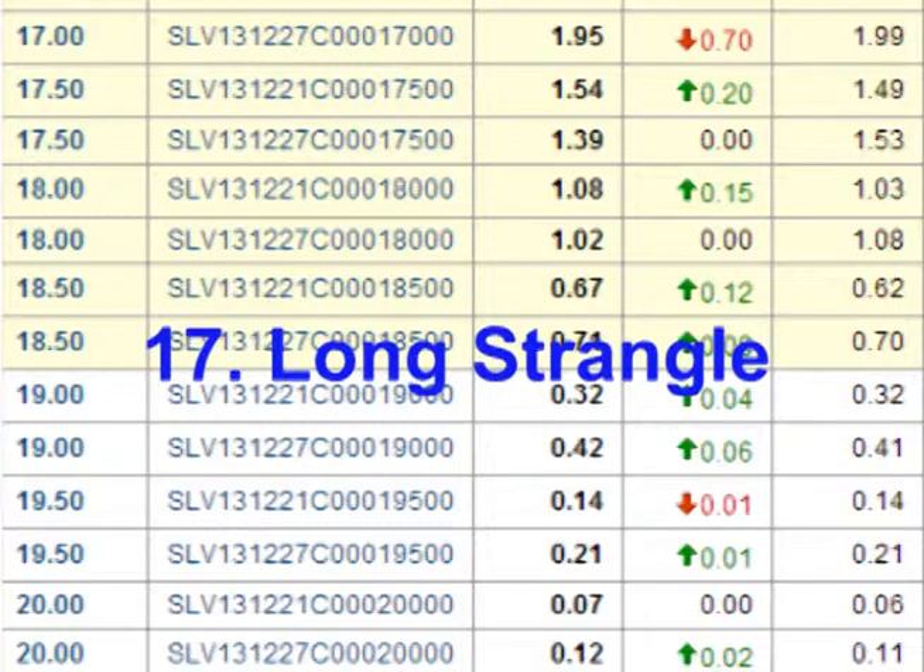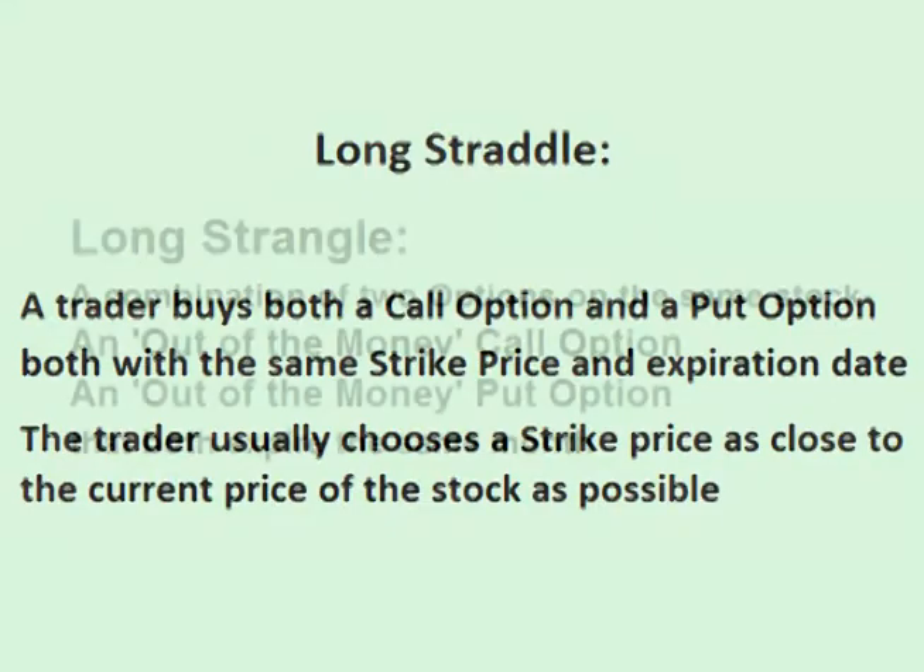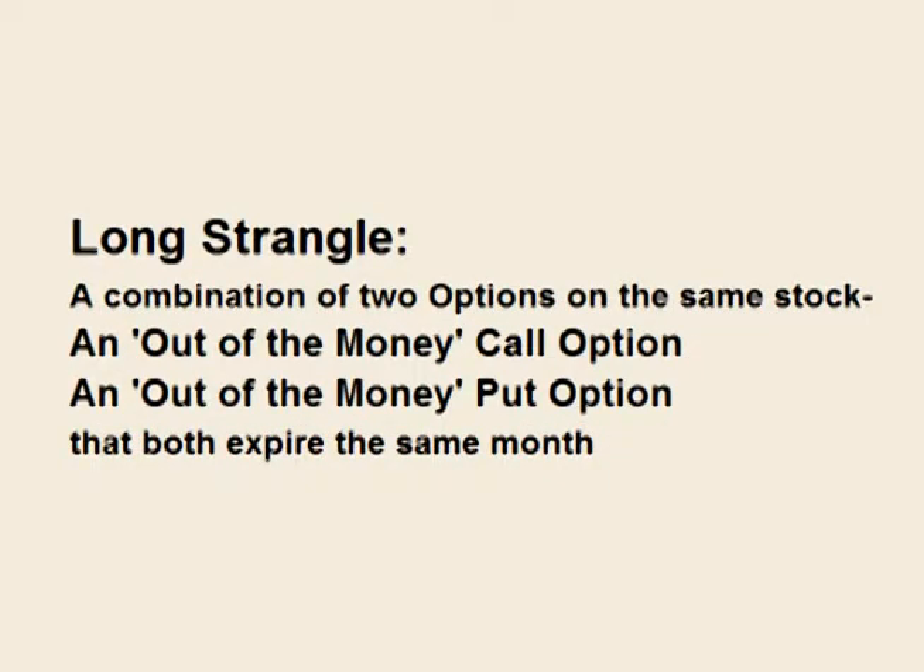A long strangle is similar to a long straddle. A long straddle is a trade that combines two options on the same stock — a long call and a long put — both with the same strike price and time of expiration. Like the straddle, a long strangle combines a long call and a long put on the same stock with the same time of expiration. However, for a straddle the trader buys options that are at the money, while with a strangle the trader buys two options that are out of the money.